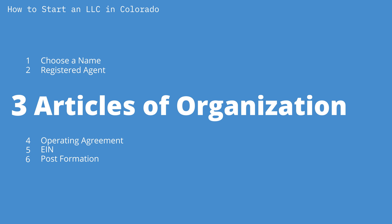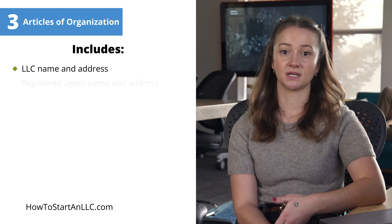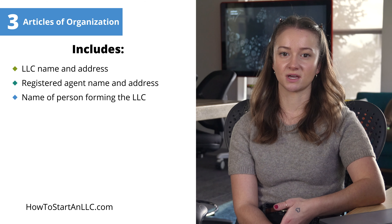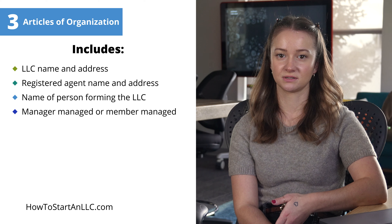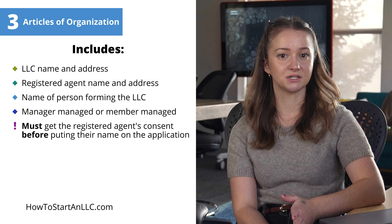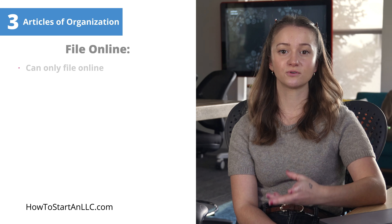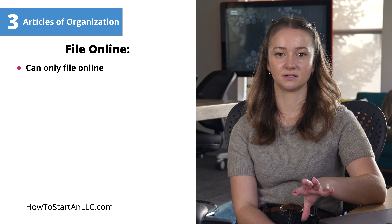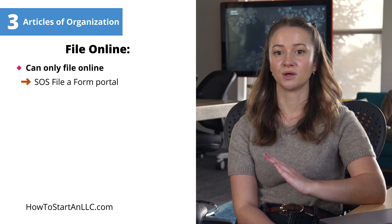Step three: filing your LLC articles of organization. This document includes crucial information such as your LLC's name and principal office address, its registered agent's name and address, the name of the person from the LLC, and whether the LLC will be managed by managers or members. Remember, you must get the registered agent's consent before including its name in the application. In Colorado, articles of organization can only be filed online — no paper filings are accepted. The articles can be filed at the File a Form Portal.